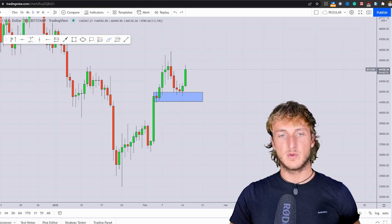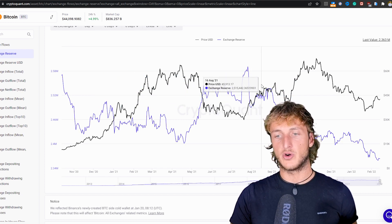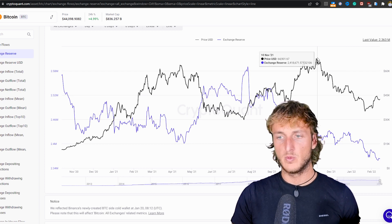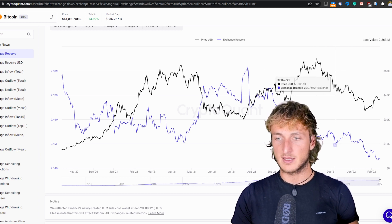If we go and see what we have from an on-chain perspective, we can see how the amount of Bitcoins on exchanges has continued to drop quite aggressively. From this high, when the market started this correction, we can follow the price on the black line.